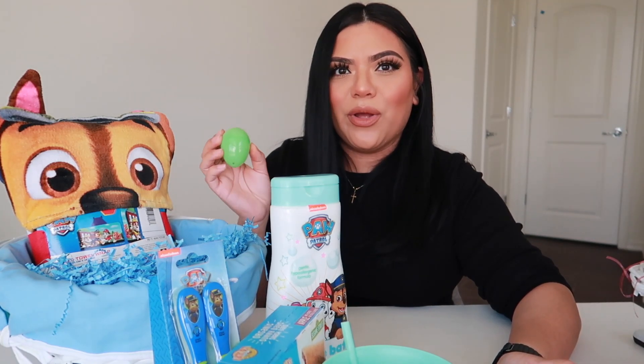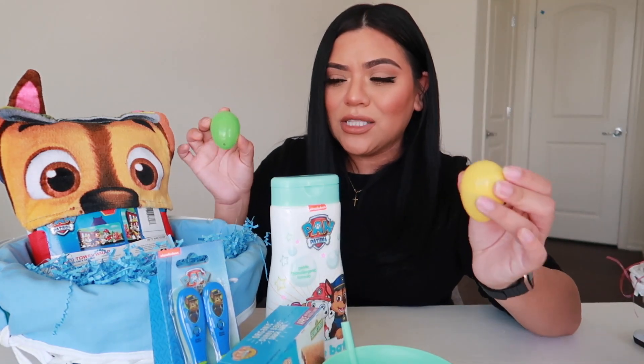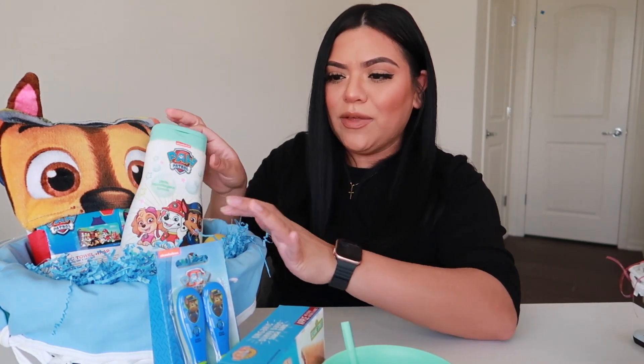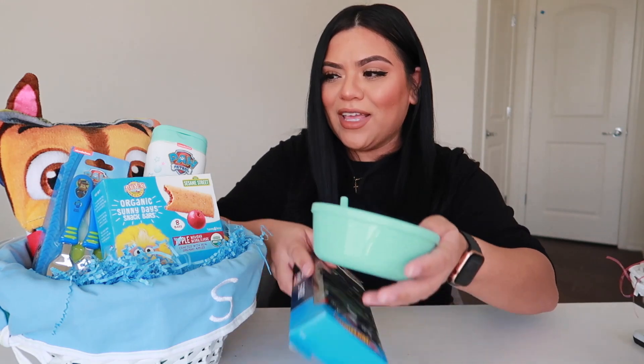I think I'm going to fill his eggs with cookies — he loves graham crackers and goldfish. So that's everything in his basket. And this was really cheap, you guys. I think I paid under $100 for all this stuff.